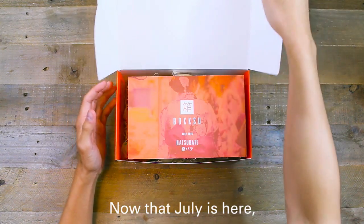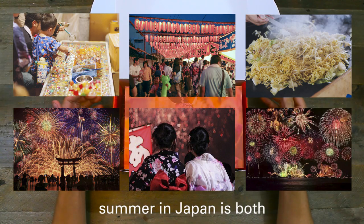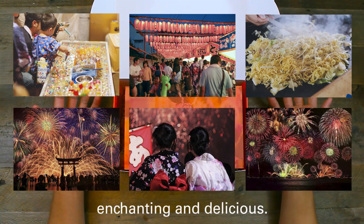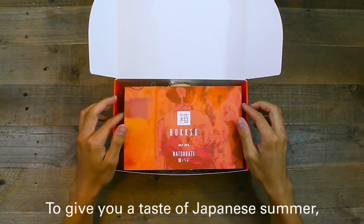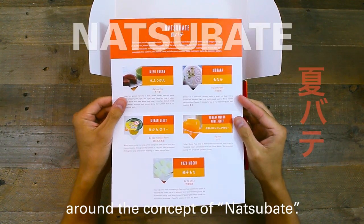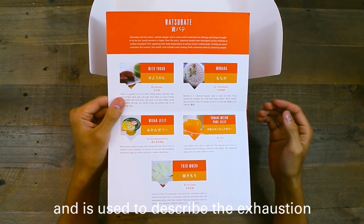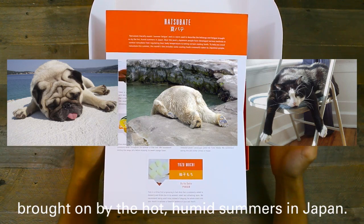Now that July is here, summer is in full swing in Japan. From food-filled festivals to fireworks on the beach, summer in Japan is both enchanting and delicious. To give you a taste of Japanese summer, I curated this month's box around the concept of Natsubate. Natsubate literally means summer fatigue and is used to describe the exhaustion brought on by the hot, humid summers in Japan.